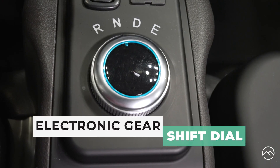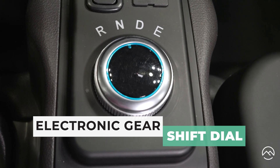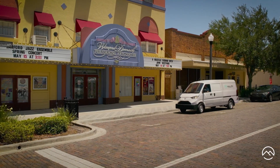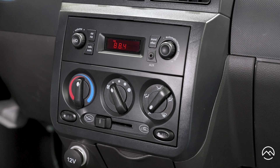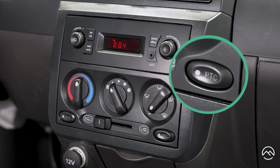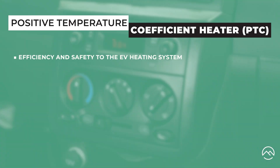On the center console, we have our electronic gear shifter dial — drive, neutral, reverse, and eco mode. The heating element in this van is a lot different than what you would see in a normal passenger car. It's called a positive temperature coefficient heater, and that brings efficiency and safety to the EV heating system.